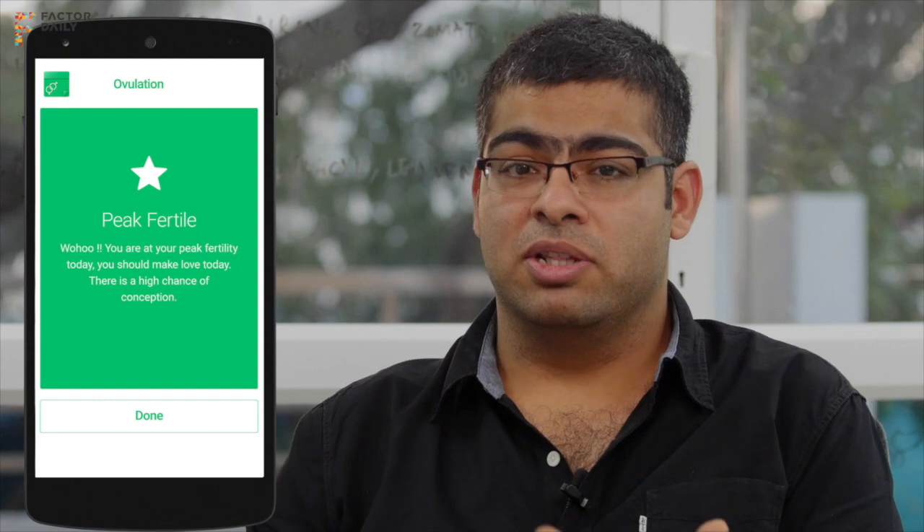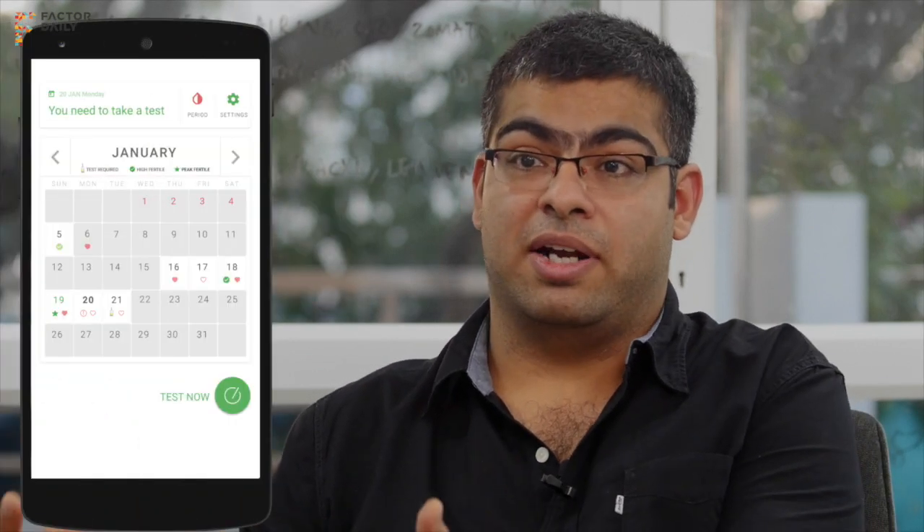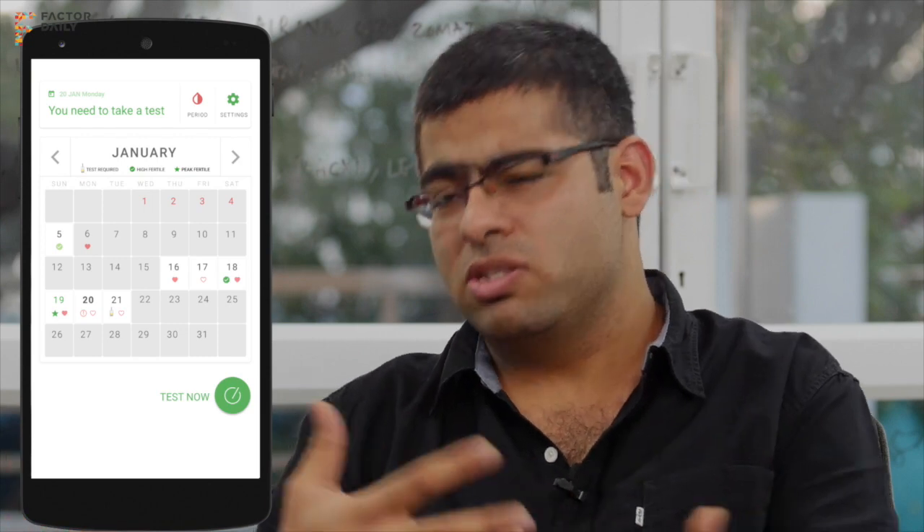Once you measure, the app sends all this data to our servers where you can track everything. The server runs analytics, tells you when to do the test, and tells you what areas are infected with infectious diseases, and so on.